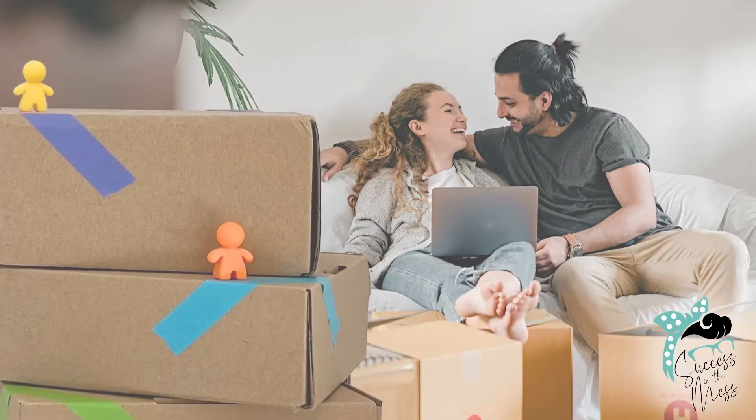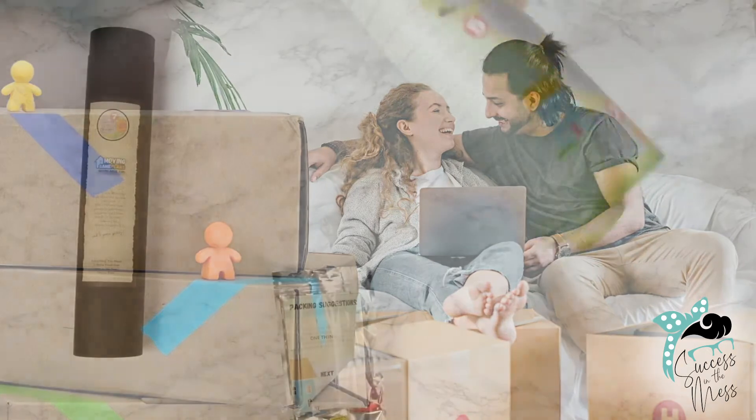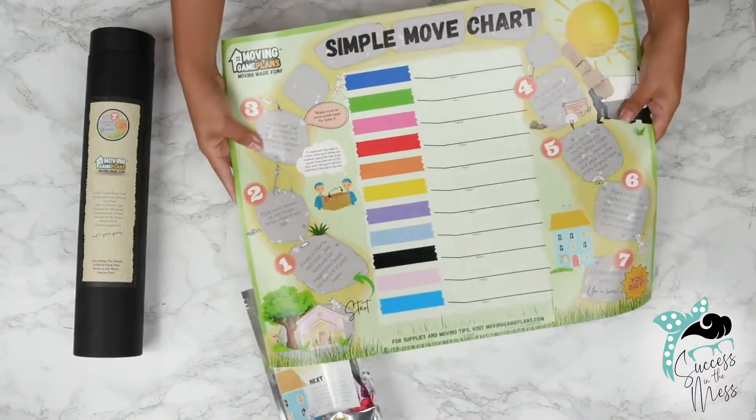So I started thinking about it, and as a real estate agent thought, what a great thing for my clients, if I could find a way to put it together and productize it. So the name of the company is Moving Game Plans, and every product that we develop has a game theme to it.